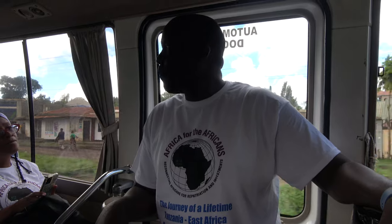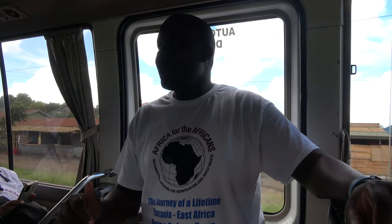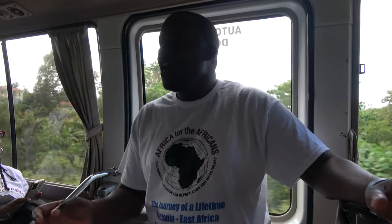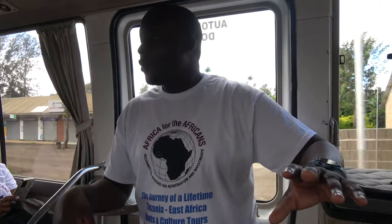Tour guide Dixon here. Today we're heading to the Tanzanite Experience — a big company for Tanzanite mining that owns some of the mining areas. We're visiting to see how Tanzanite is found. Tanzanite was discovered in 1961, after independence. They have an artificial mining museum where they explain everything about Tanzanite, and then you go to the room where they do shaping and cutting.